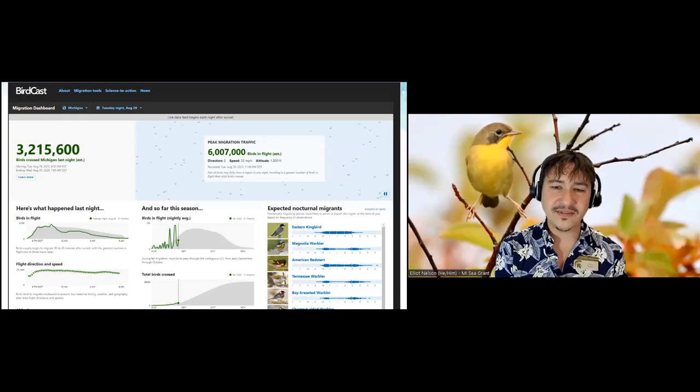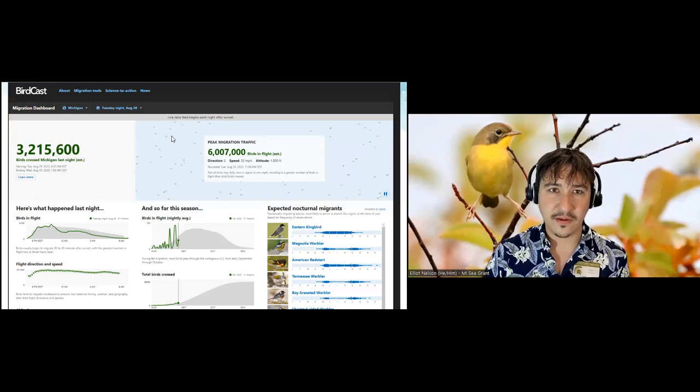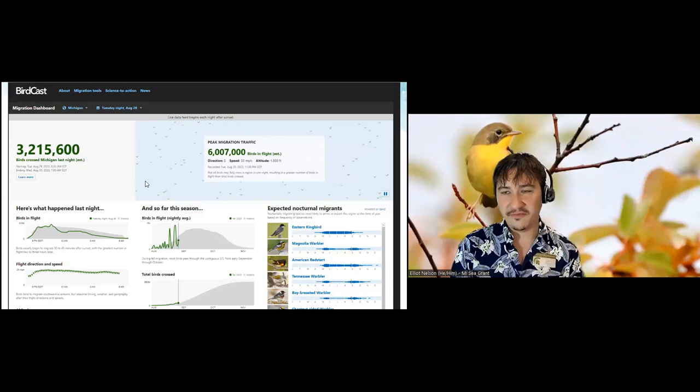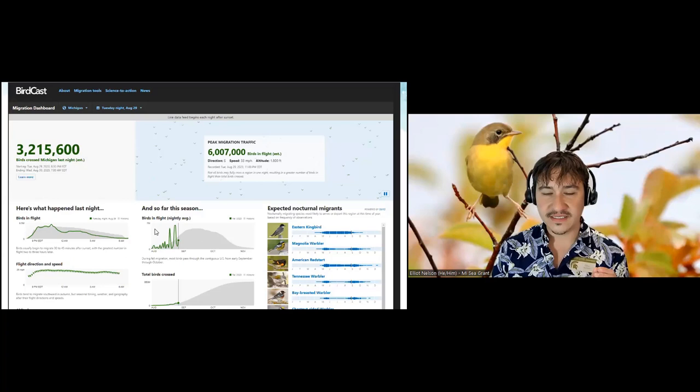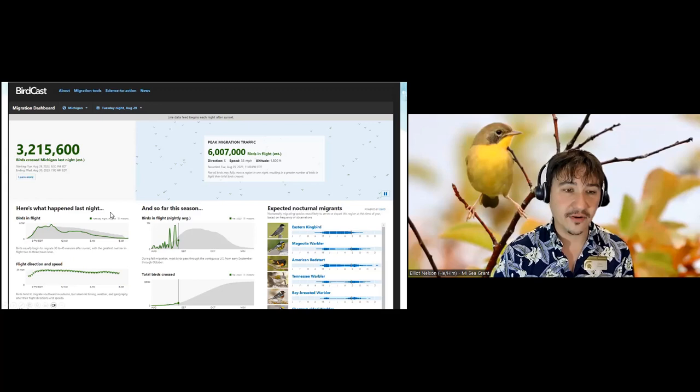Migration is truly spectacular. These tiny little creatures that weigh almost nothing are able to go through hurricanes, high winds, and lightning storms and get themselves across the continent every single year — twice a year. We don't appreciate how truly insane it is.